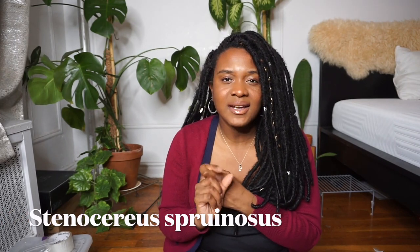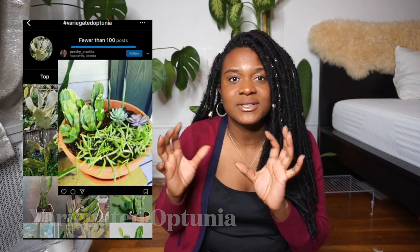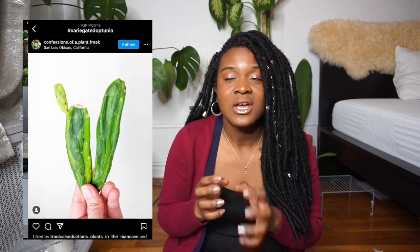The next cactus on my 2022 wish list is the Grey Ghost Organ Cactus. It's a pretty unique looking one. I love that grayish-blue effect these cactus have — that coloring caused by the waxy outer cuticle layer there for their protection. Next is the Opuntia Variegated. I don't own any Opuntia-style cactus, but I would love the variegated one in my collection. Depending on sun stress, it can even turn purplish. I would love to have that one in my 2022 plant collection.